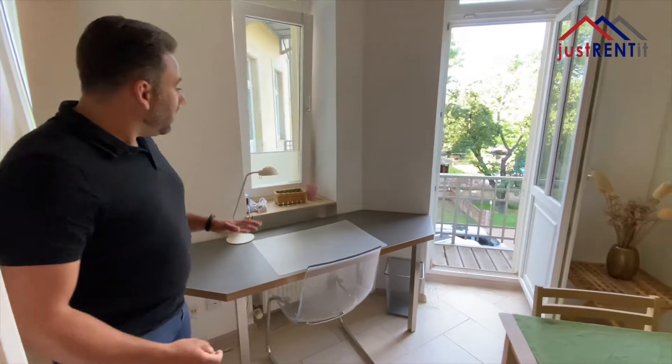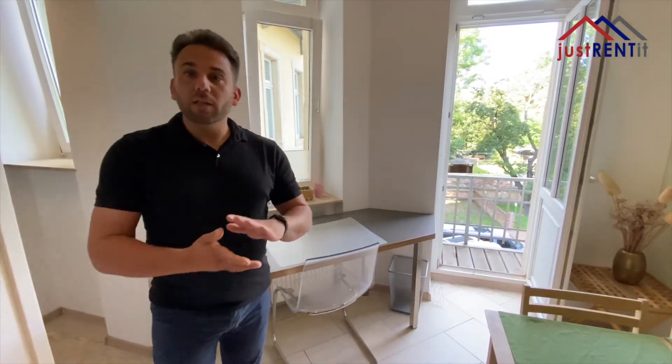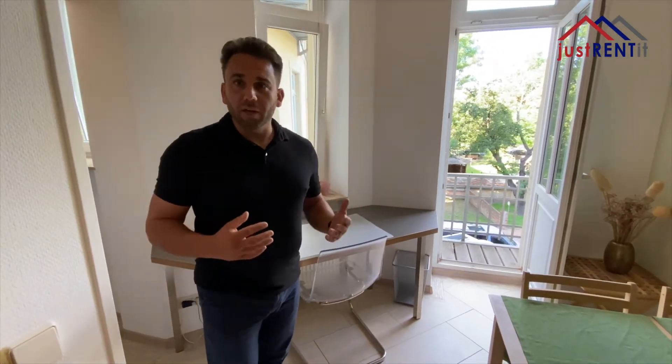Here we have the private workspace with daylight. Included in this apartment is a 20 Mbit internet connection, so it's easy to work here at home.